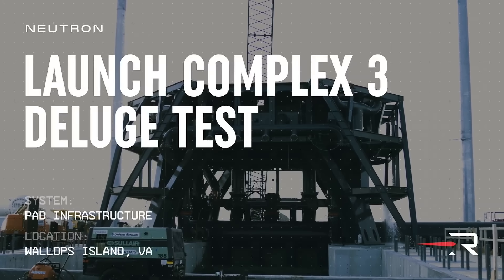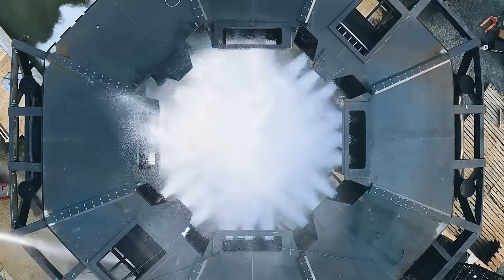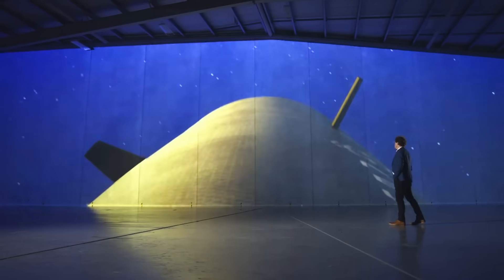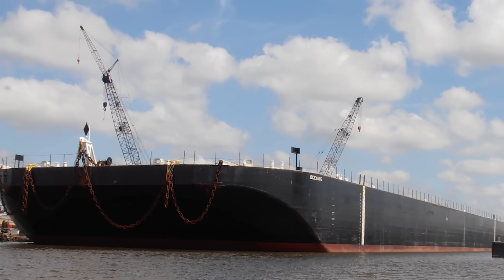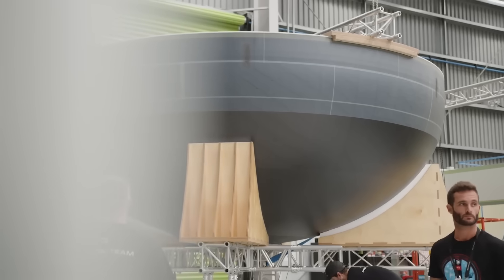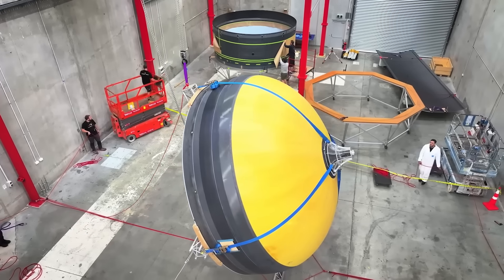With Rocket Lab still aiming for a maiden flight of Neutron late this year, the company is moving fast trying to prepare not only the vehicle, but the different infrastructure that supports it. A few days ago, on the 10th, the company announced details regarding the contractor working on Neutron's landing vessel. Here we'll go more in depth into the recent announcement, the ship's design, Neutron progress, and more.